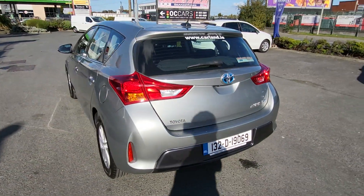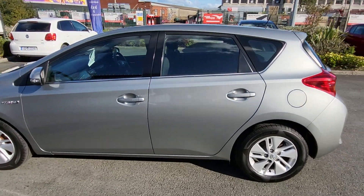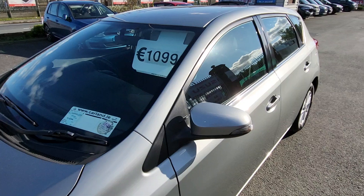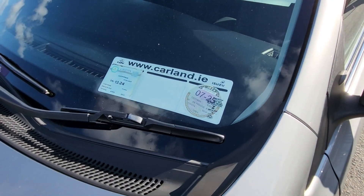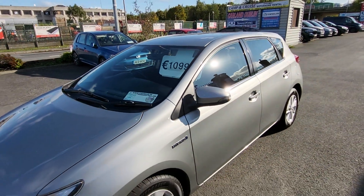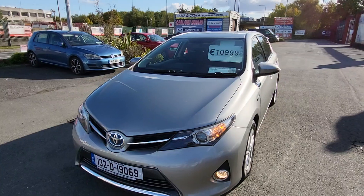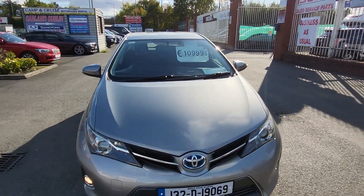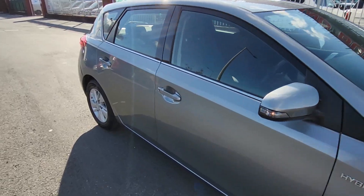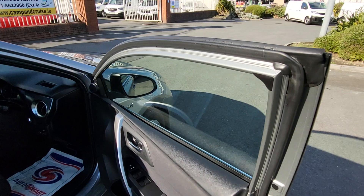It comes with two years warranty, fully serviced, fully validated, NCT until 12/24 — can be run through again no issue at all. Legal card, spotless condition, full service record. It's here for just €10,999. Trade-ins are considered — WhatsApp me some pictures of your trade-in to 085 800 9571 for an evaluation of cost of change.